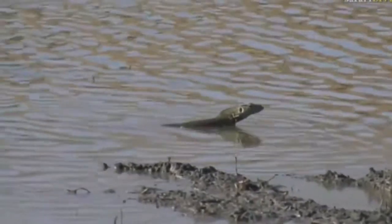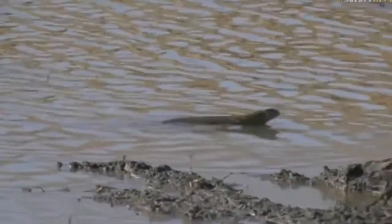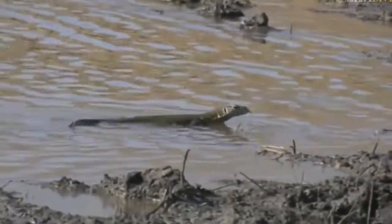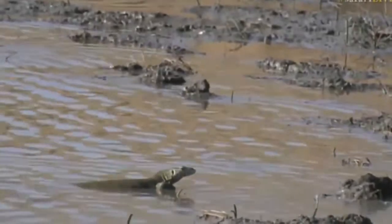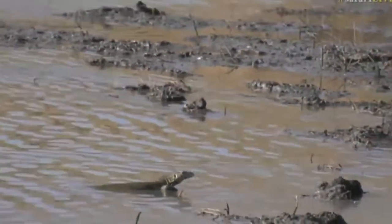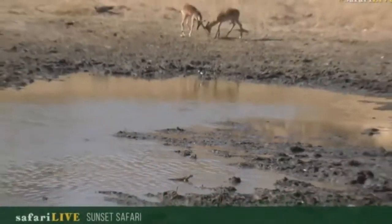It's quite a warm afternoon, so I'd imagine it spent a lot of time in the sun getting warm and getting that body temperature up, which means it'll be quite active. Now it can go and look around for food, hunting in the shallows for insects, frogs, and eggs.